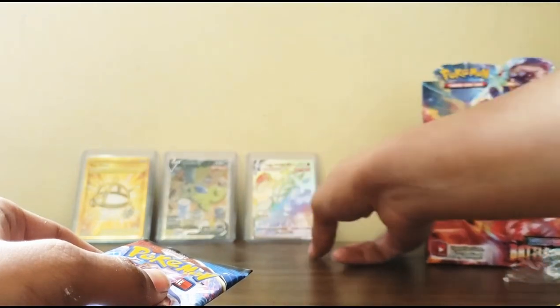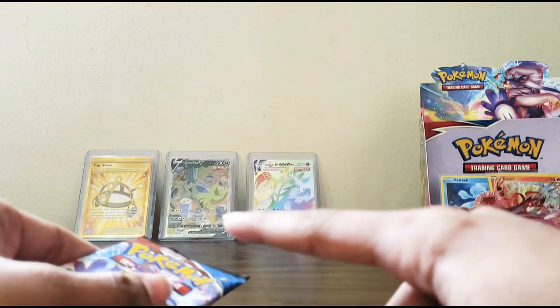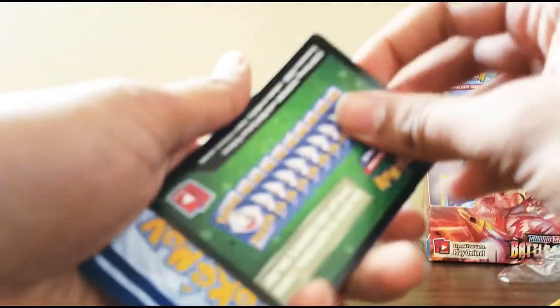I think we've pulled some amazing cards today guys - look: Golden XP, Tyranitar V, and Urshifu Rainbow VMAX. Just absolutely spectacular pulls.